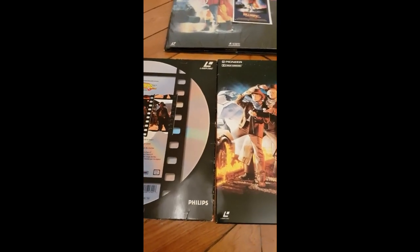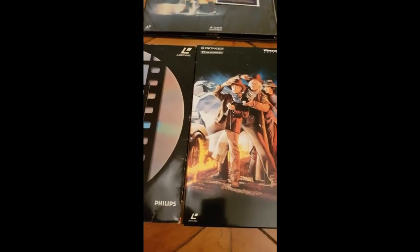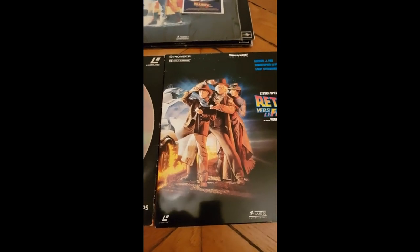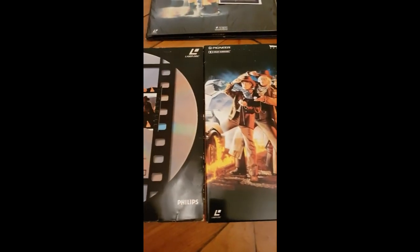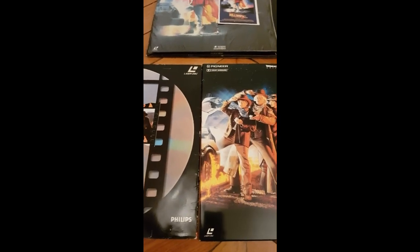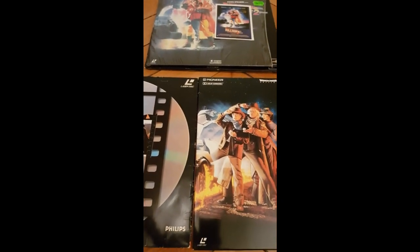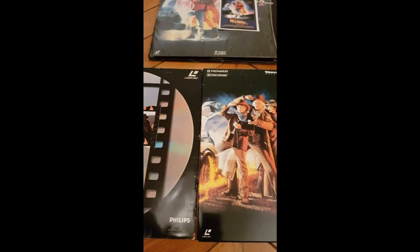So guys, if you want to buy some laser discs or invest in a very brilliant edition, I will advise you to go Pioneer — that's the best. Pioneer is the best for many things: for the pictures, the sound, the sleeve, the inner and outer sleeve — they are far the best compared to others like Philips. I finished this video; if you enjoyed it, please like, comment, and share it. I have many things coming in the next days, so please stay tuned. Thank you very much for watching.